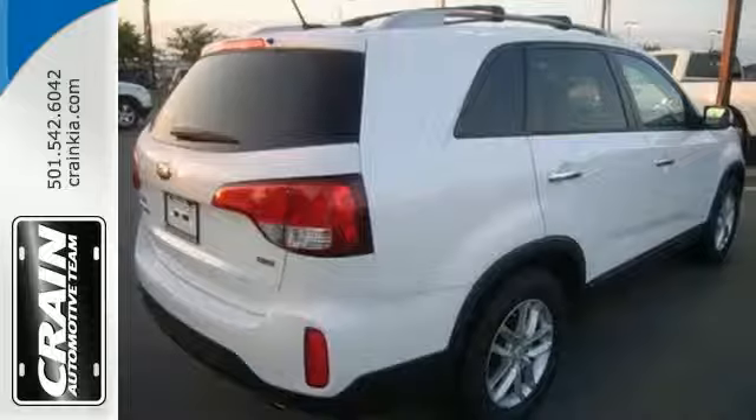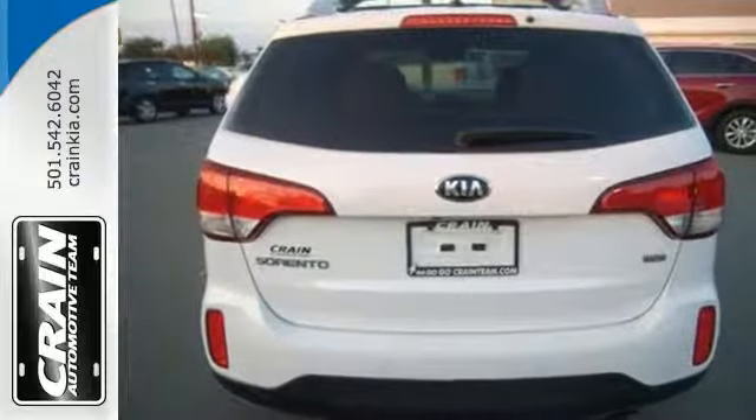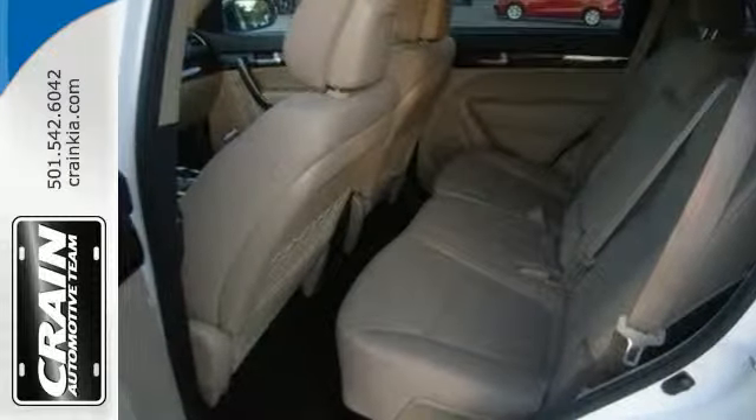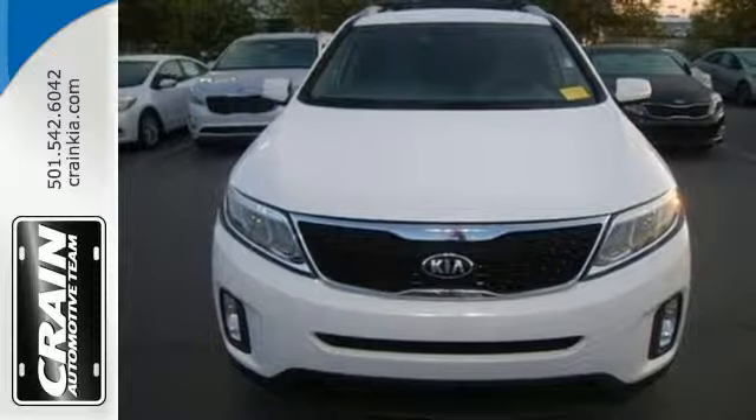Little touches like front and rear beverage holders help limit spills, while steering wheel audio controls and cruise control keep your drive fun and easy. For all your family's travel dilemmas, the answer is the Sorento. Get into it today.